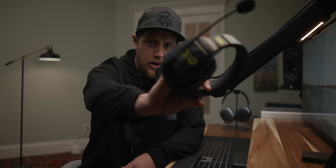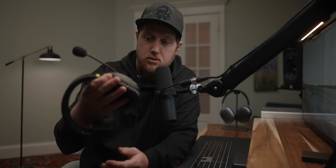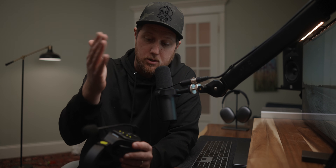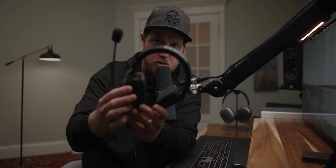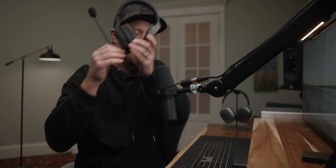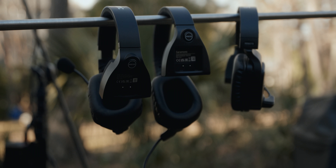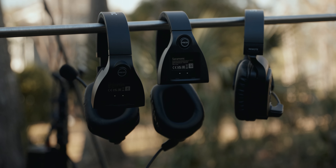We're talking about the Saramonic WeTalk system. They sent these out to me to test and evaluate, and they work great. These are super easy to use — you've got a power button, a volume button, and a mic mute button. The cool thing is when the mic is up it's muted, when it's down you can talk, and you can hear a little click so you know whether you're in mute or talk mode.